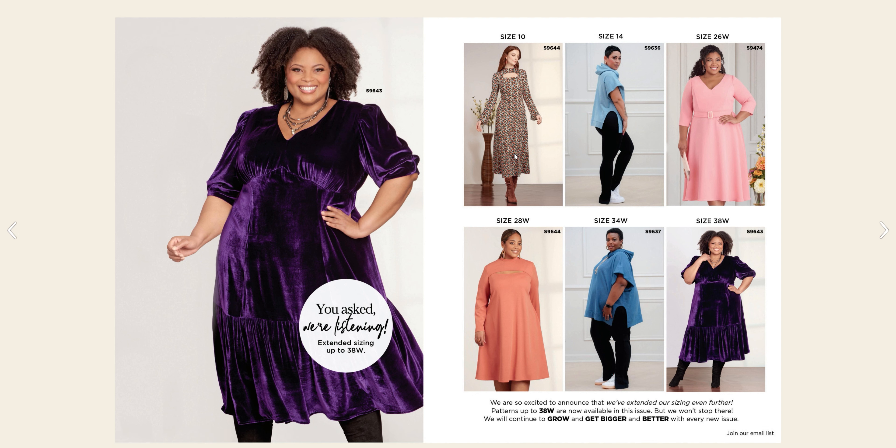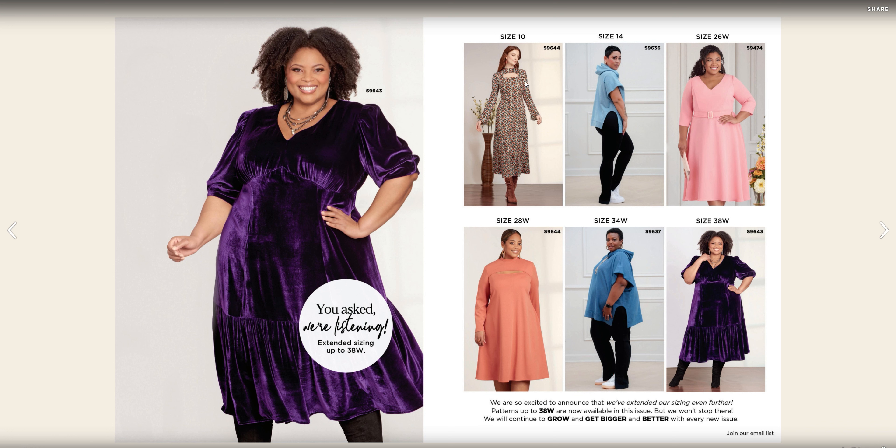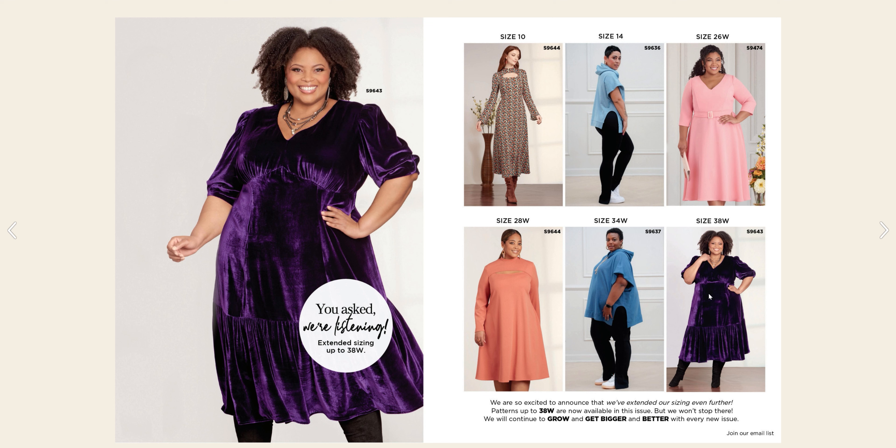They are giving examples of all of the patterns along with the size that the model is actually wearing. So for S96-44 we have this dress at a size 10, then 96-36 Mimi G is wearing a size 14. For 94-74 we have a 26W, and 28W for 96-44 also. So we see this in a straight size and also in a plus size. I love how they are letting us know what the sizes are for each of the models on this page.